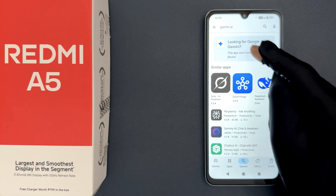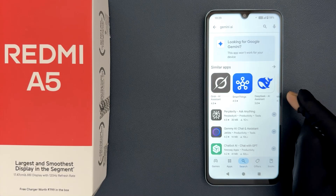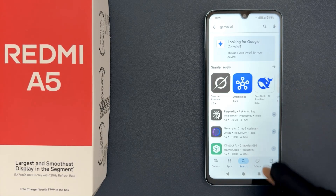So now it is confirmed that this phone, Redmi A5, does not support Gemini AI. That's it.